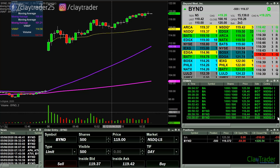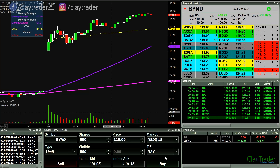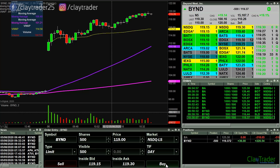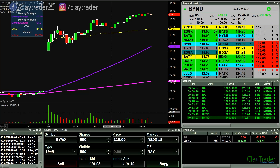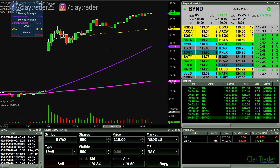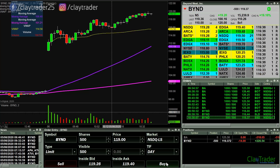I think Beyond wants to at least revisit 119, if not even get lower than that here. So there's 119 getting hit — can it drop below though? Approaching 119 again. Can it get down through 119 is the question. I think it's got a good chance.